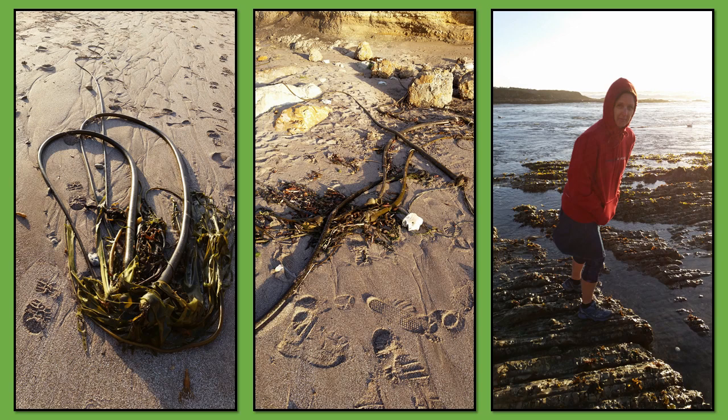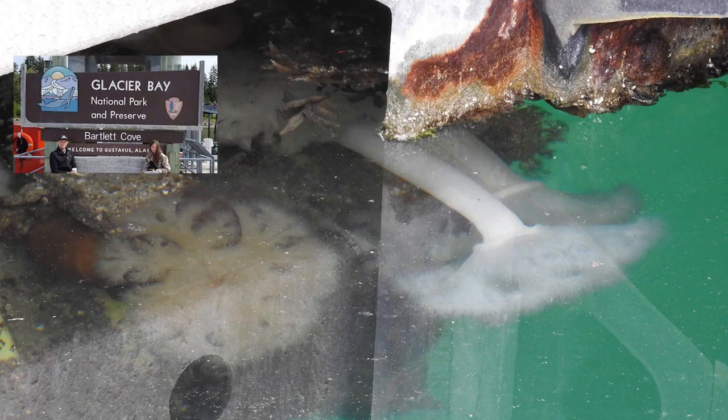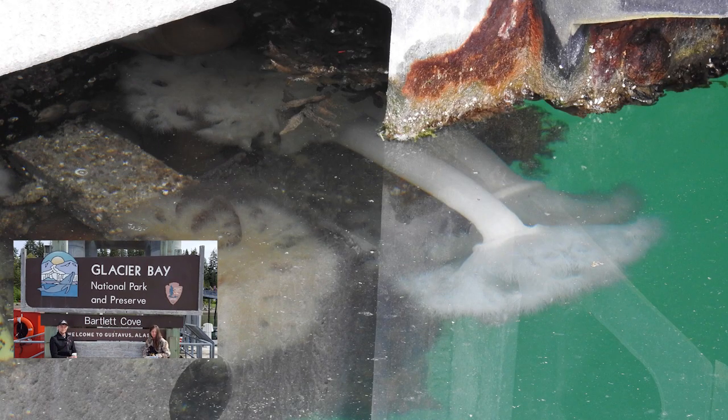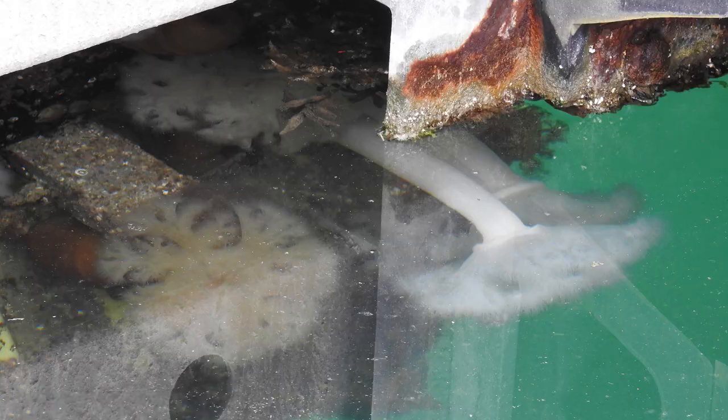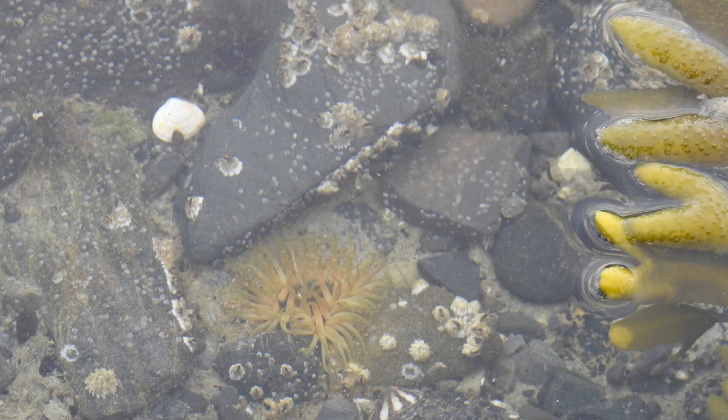We were fortunate to go to the Inside Passage of Alaska and to Glacier Bay. Here at Bartlett Cove, along the wharves, we were able to see these amazing creatures attached to the metal platform of the wharf. Southeast Alaska and South Central Alaska are the best places to find intertidal invertebrates. Look for rocky beaches with cobbles, boulders, and perched pools, which provide the best protection for invertebrates.